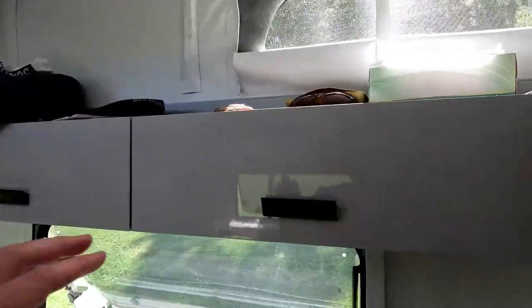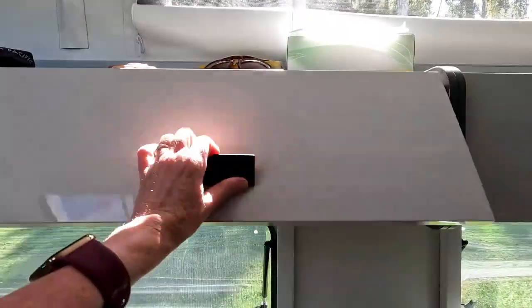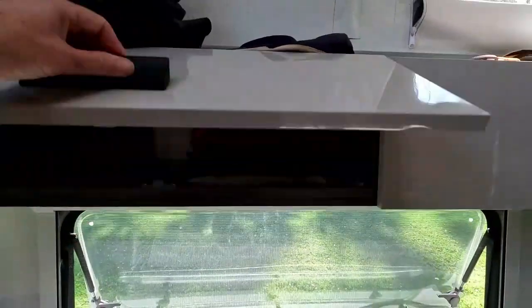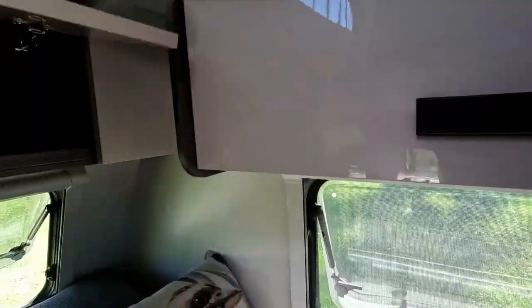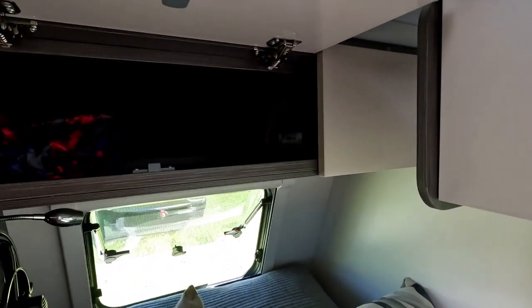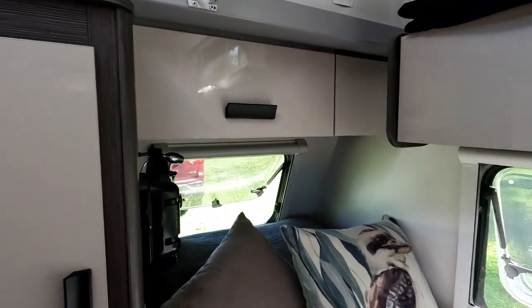Up in here is where I keep all my clothes. That's pretty well empty at the moment - we've got our son's drone to have a bit of a play with this trip. I've just got some of my clothes there. A hair dryer that just lives in here for when we're in a caravan park. Like I said, there's storage galore in this van.